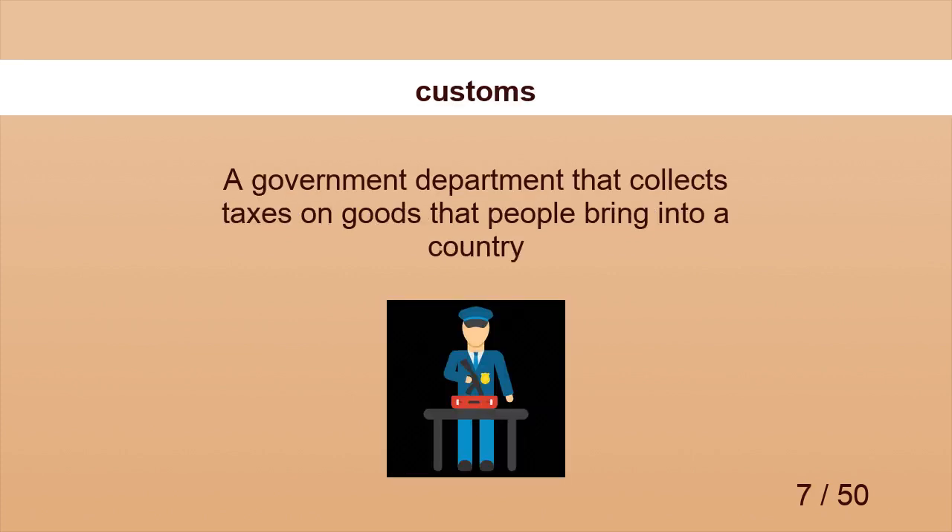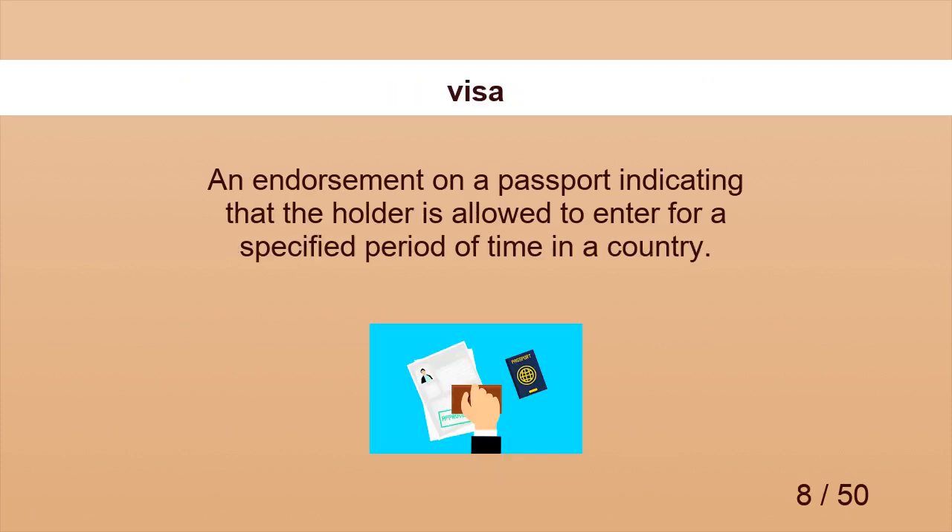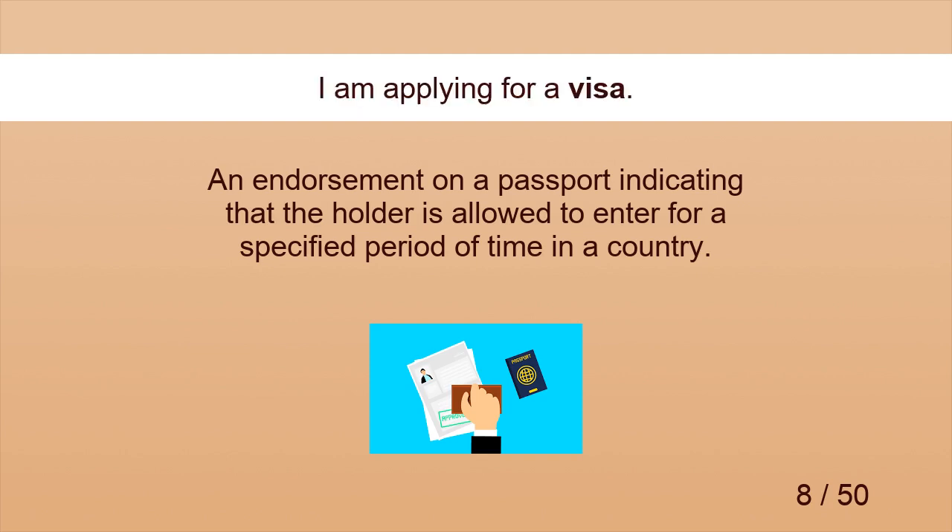Customs. The guide offers information on local customs. Visa. I am applying for a visa.